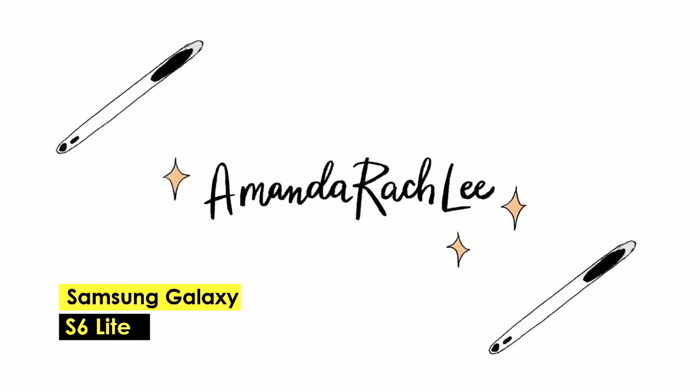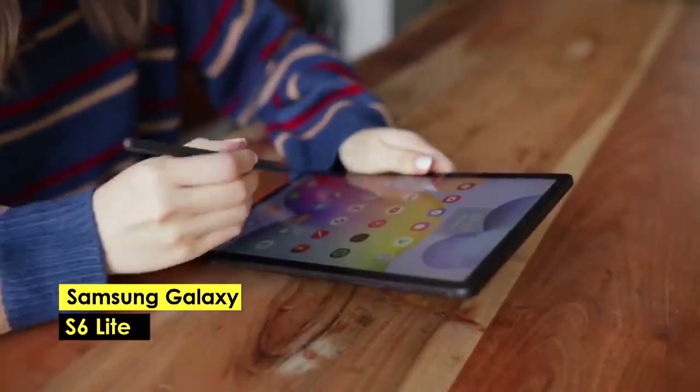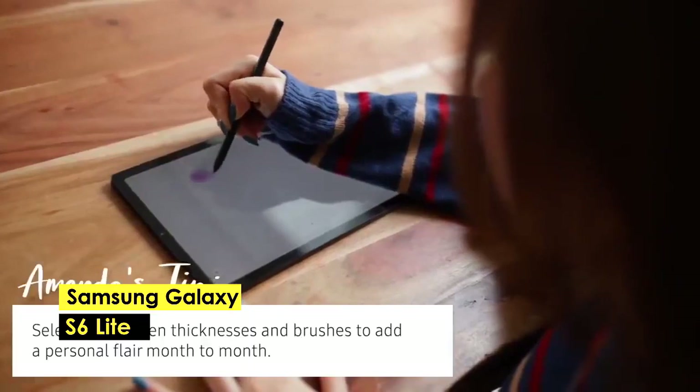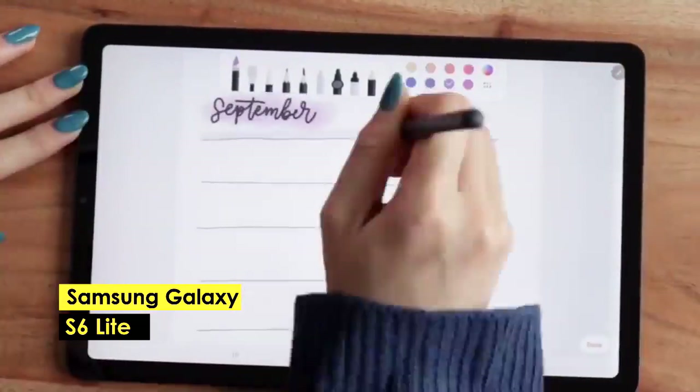Samsung Galaxy Tab S6 Lite — best budget. Samsung has not been left behind when it comes to 10-inch tablets. The Samsung Galaxy Tab S6 Lite is our best pick. Unlike the iPad Air, the Samsung Galaxy Tab S6 Lite stands out for coming with a free S Pen in the box.